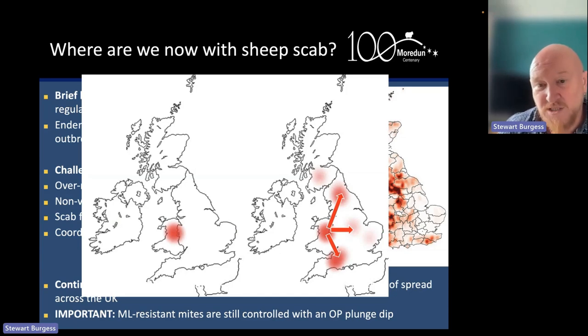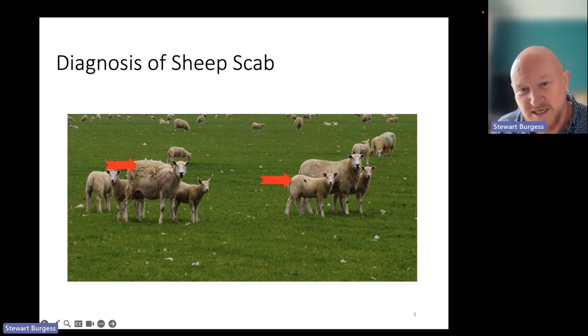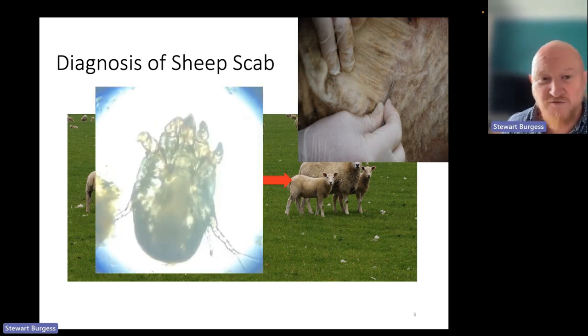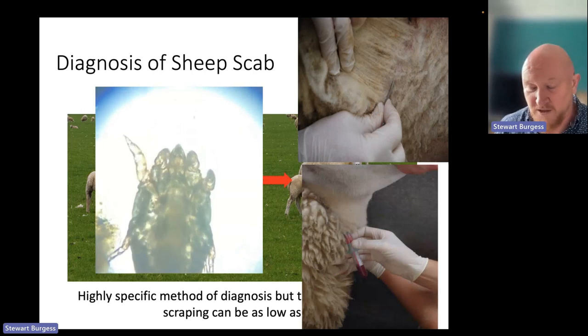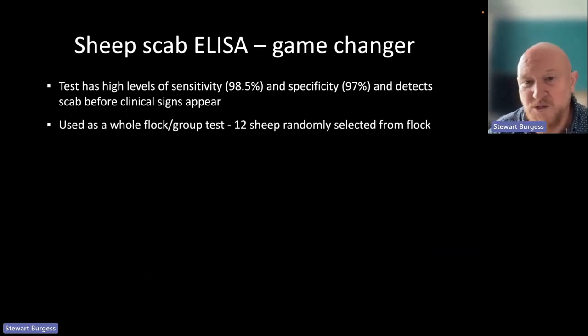Importantly, those ML-resistant mites are still effectively controlled with an OP plunge dip, so we can always revert to plunge dipping in cases of ML resistance. When diagnosing sheep scab, you would take a skin scraping and look under a microscope — hopefully finding the Sarcoptes mite — but while that's a specific method, the sensitivity can be as low as one in five. That's why Moredun developed the blood test, which has very high levels of sensitivity and specificity and most importantly picks scab up before clinical signs appear.